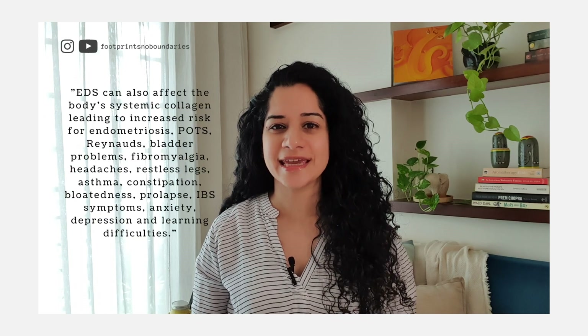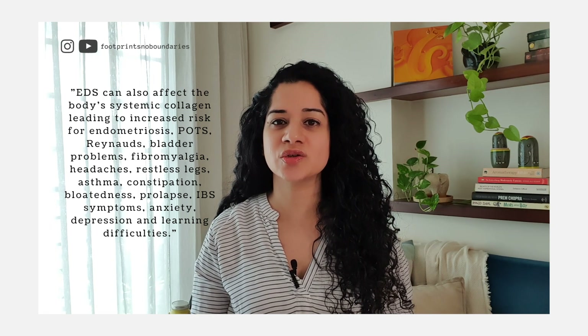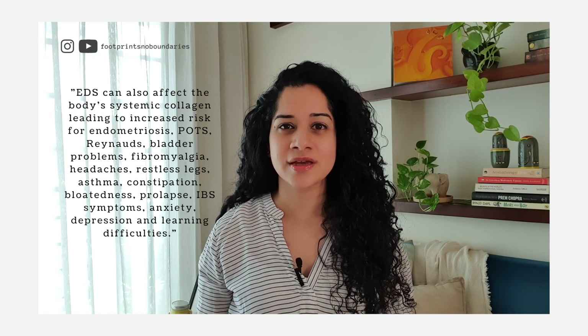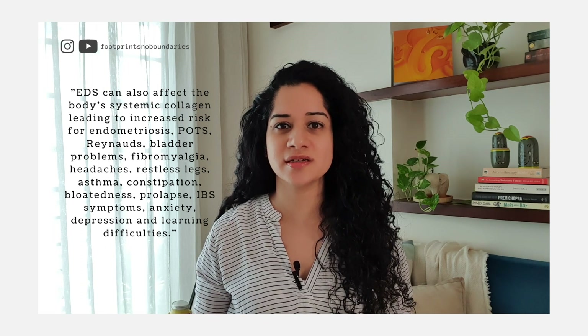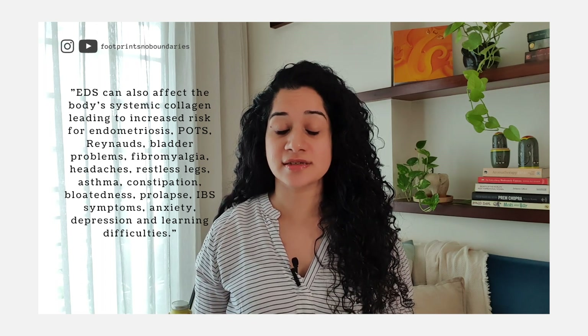As someone who suffers from both issues and speaking to my endometriosis excision surgeon, there does seem to be a connection between the two. I came across an article by Jennifer Vangde-Vegte referencing Isabel Knight's book A Guide to Living with Ehlers-Danlos Syndrome. Vegte notes: 'EDS can also affect the body's systemic collagen, leading to increased risk for endometriosis, POTS, Raynaud's, bladder problems, fibromyalgia, headaches, restless legs, asthma, constipation, bloatedness, prolapse, IBS symptoms, anxiety, depression, and learning difficulties.'